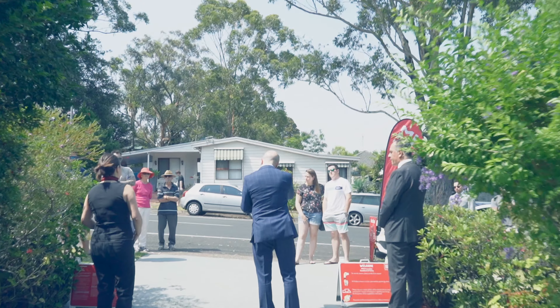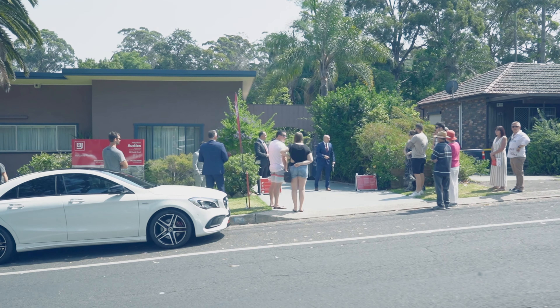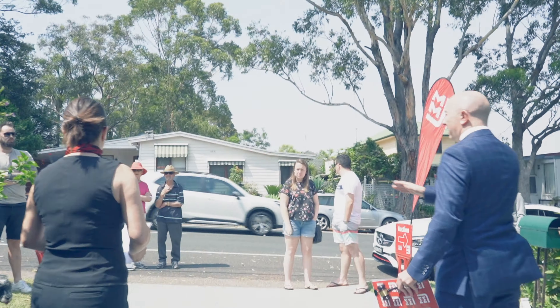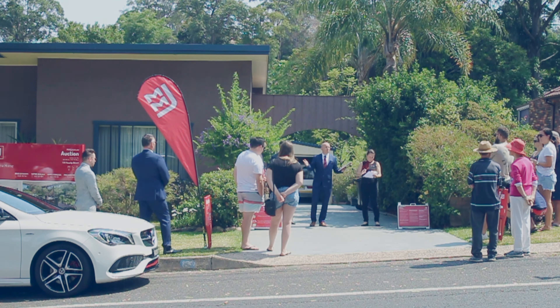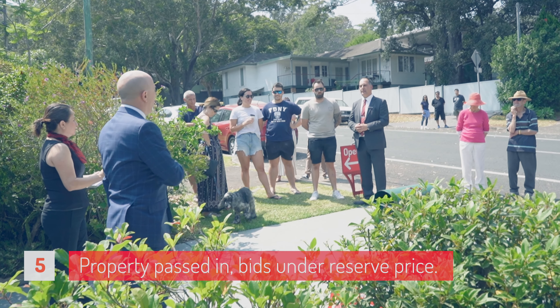On behalf of listing agent Mr. Victor Shalala, his better half Angela Shalala, and all the staff and directors who proudly represent MMJ Real Estate, we'd like to welcome all of our spectators here today. For those of you registered, we certainly wish you the very best of luck in securing this wonderful opportunity here at number 130 Peaslip Street in Mangeton. Third and final call — $810,000.